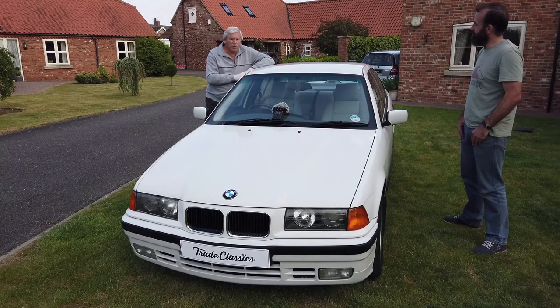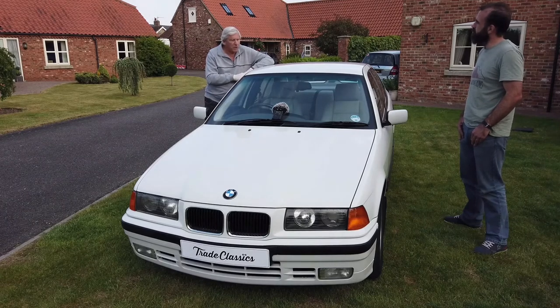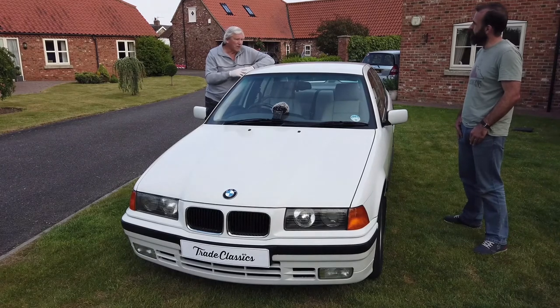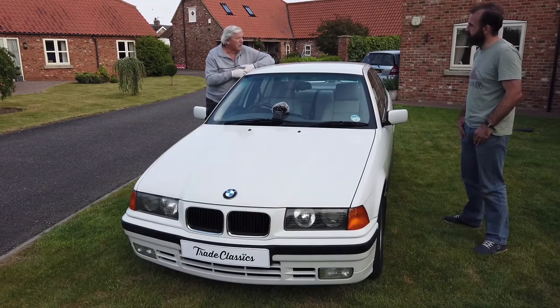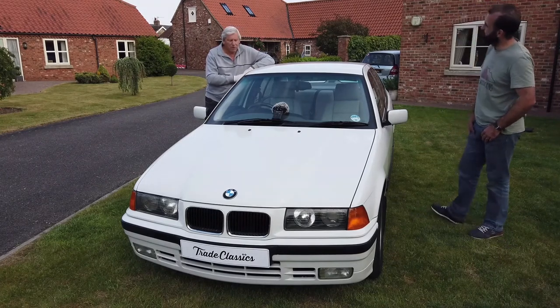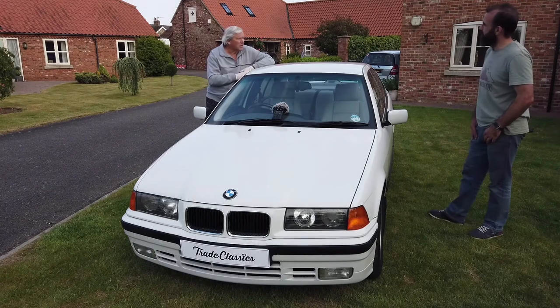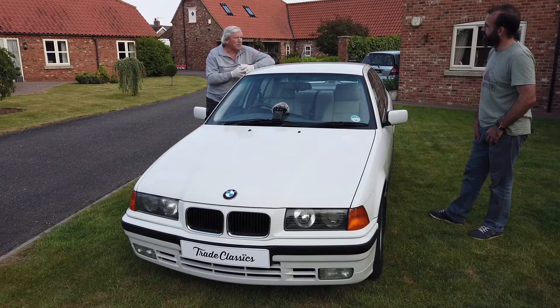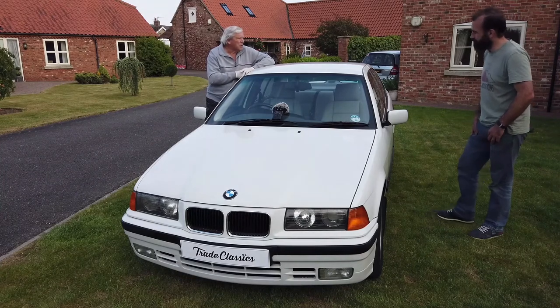Last year after the refurbishment we had an MOT done on the car and it passed with no advisories whatsoever. We haven't had one done this year — it's not due until next month and it's also got a six month extension until November. We keep it insured and taxed mainly because if we do take it to a car show it's a hassle if you don't — you've got to trailer it over as opposed to driving it.